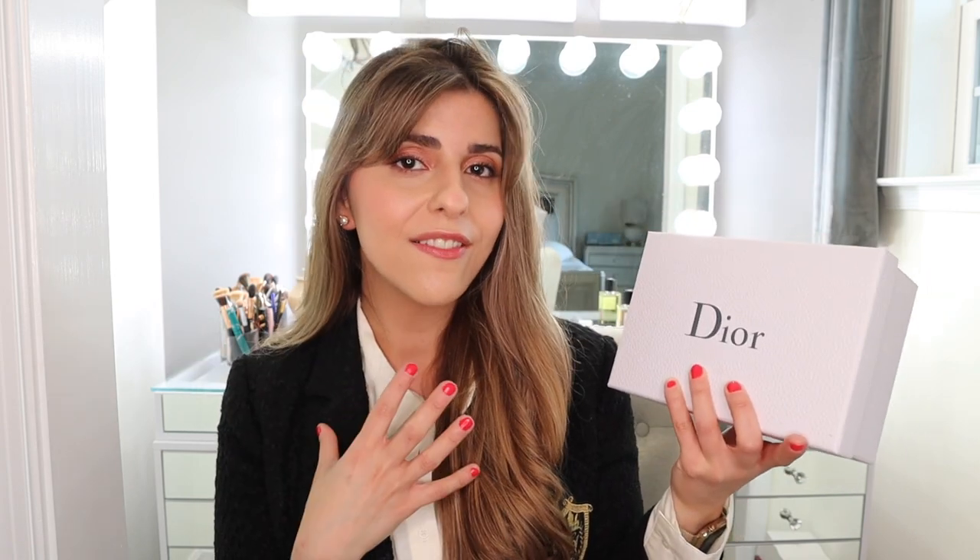Hey guys, welcome back to a new video. Today I will be doing a review on Dior's new Forever liquid lipsticks. I'm so excited to try these out. You know I love my long-wearing type of liquid lipsticks, and I'm really excited to try these out.